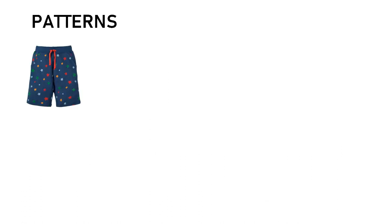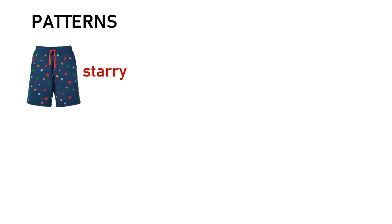Now, let's learn about the pattern of the clothes. Look at the shorts. What do you see on the shorts? Do you see some stars? Good. We call the pattern starry. Look at this pink skirt. Do you know the pattern of the skirt? The pattern is checked.